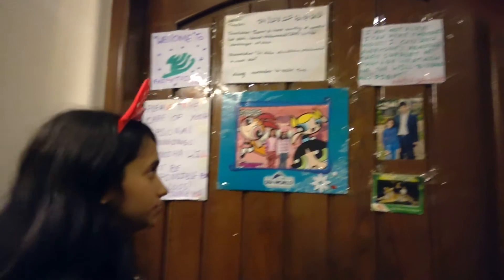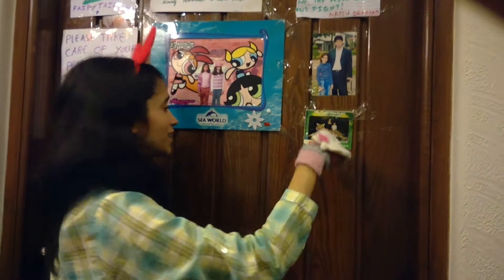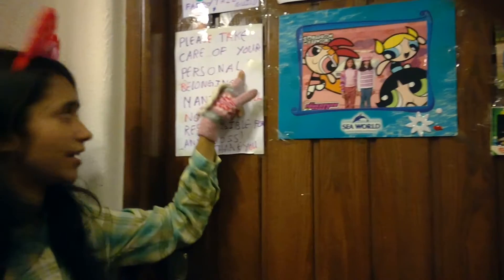Okay, so let's start this tour of my room. Let me start with the door. The door has been stuck. There's a fairy tale code from here, a picture with me and my dad, a picture with me and my mom, and a little tiger. And something that says, please take care of your personal belongings,